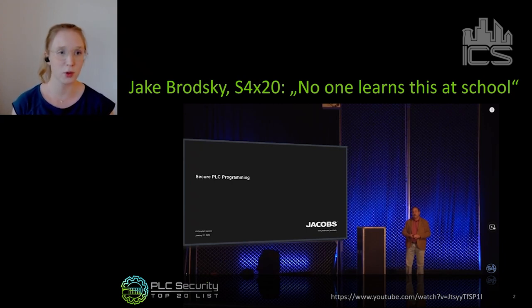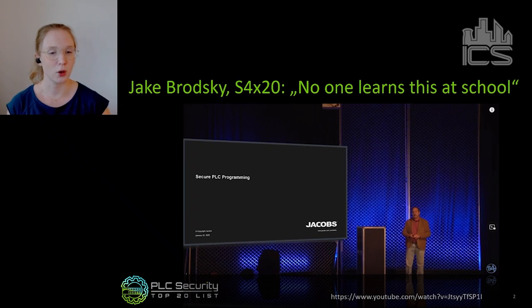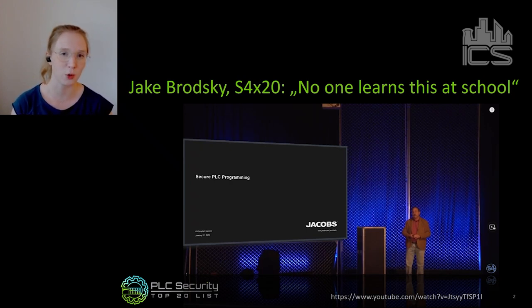The simple reason for this was that there is nothing to teach. Because unlike normal IT software, where we have a lot of secure coding practices published by Microsoft and universities — normal for programmers to learn — for PLCs there is nothing you could teach. There are no secure PLC programming practices.